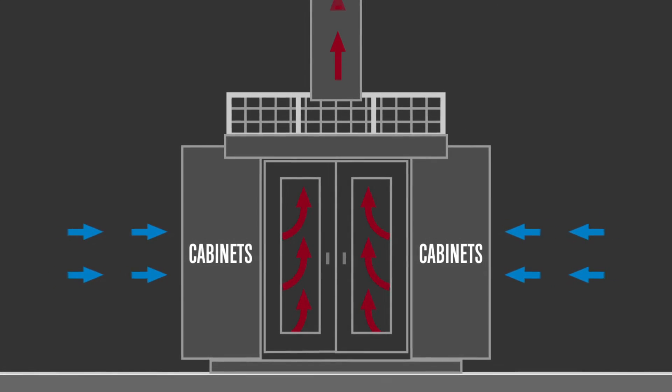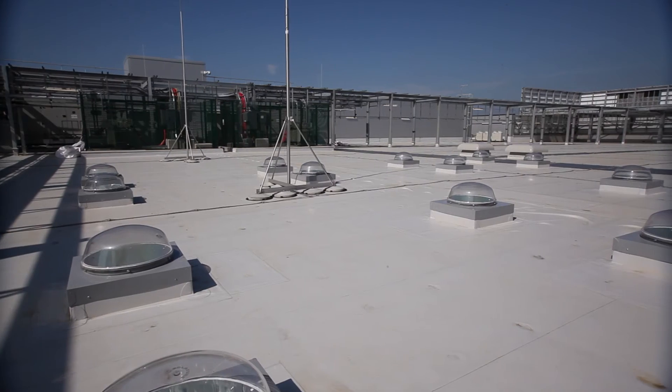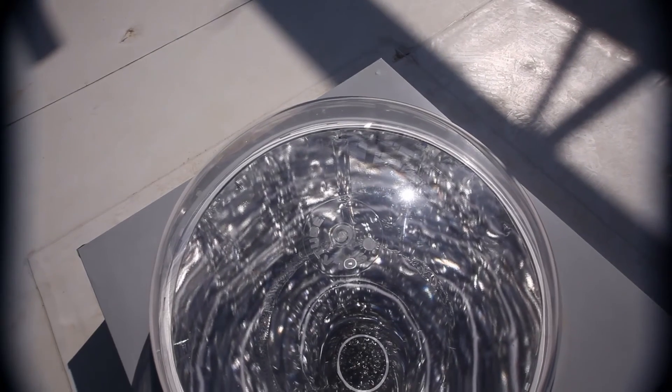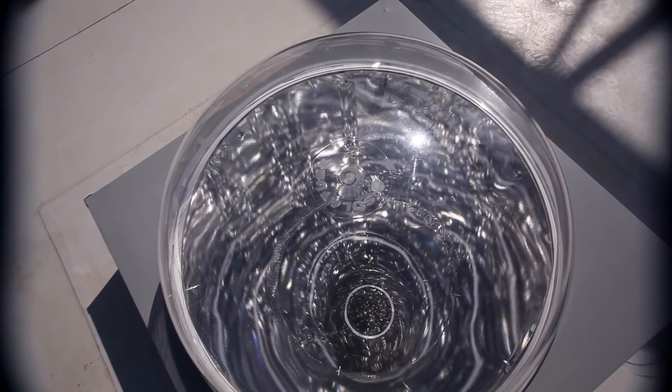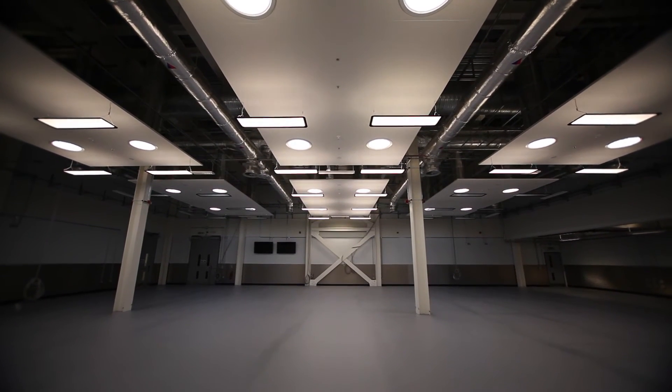We wanted to create an outdoor environment for the build area. The reason being is that the build area is located between the data halls. In order to bring outside light into the working environment, we installed sun tubes, which give you a lot of natural light — so you don't really feel that you're in an environment with artificial light.